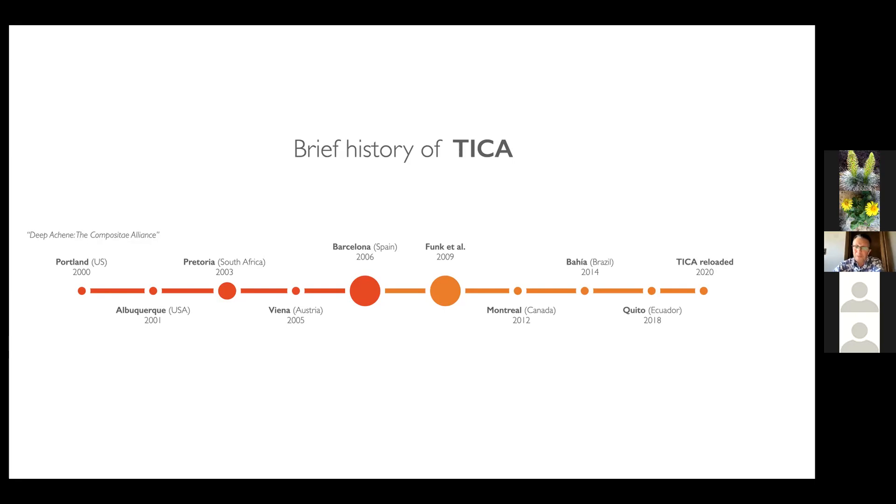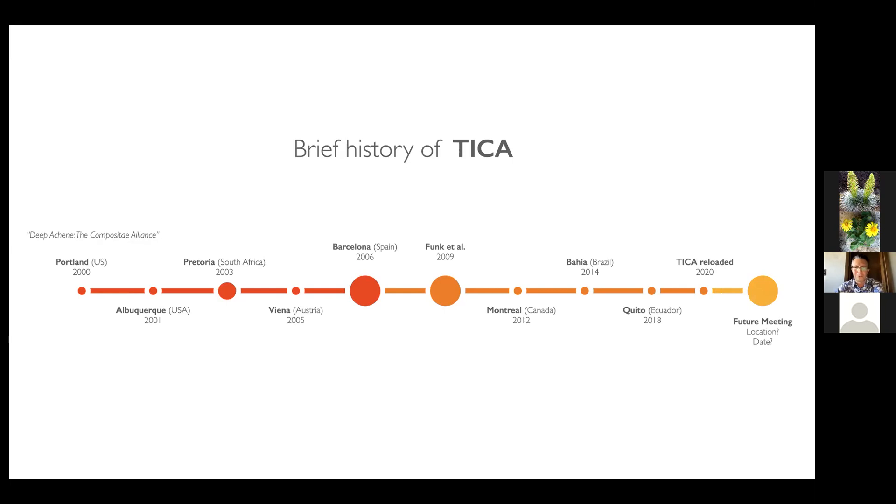After this TICA Reloaded, I think we need to start thinking about the next traditional in-person meeting. We need to get the funding and all that, but it is definitely more fun to be in person — we could enjoy field work, get to know more Compositae, and make more connections with the incredible community of Compositae researchers. I really cheer for this opportunity of the TICA Reloaded individual forum, and I'm looking forward to enlarging the community and getting all the people on board.